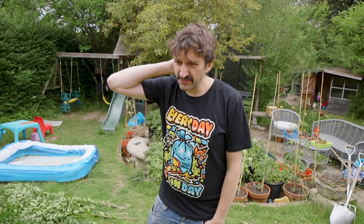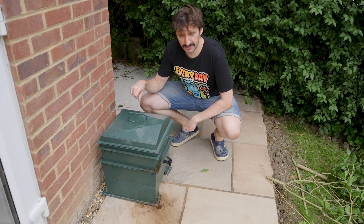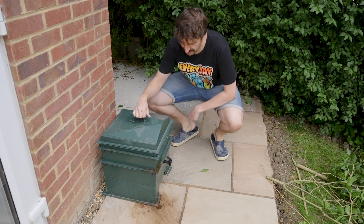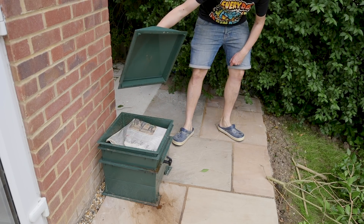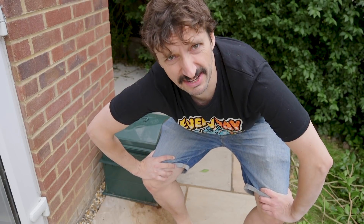Quick wormery update. The worms are living outside at the minute — there was an incident with fruit flies. The deal I had with the worms is a very simple one: we will live in harmony if you don't smell and you don't cause problems. So they're outside for a bit. If the fruit flies go away they can come back inside. The wormery has been outside for a couple of weeks now so I'm going to check if there are still fruit flies and whether I can start adding food again. Yeah, still a few fruit flies and it doesn't smell amazing, so the worms are staying outside for the minute.